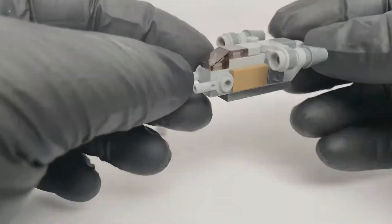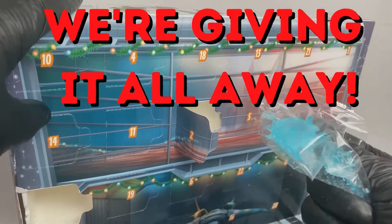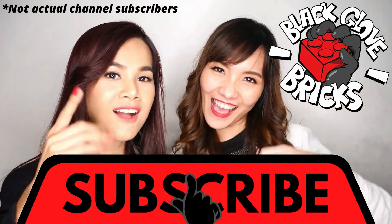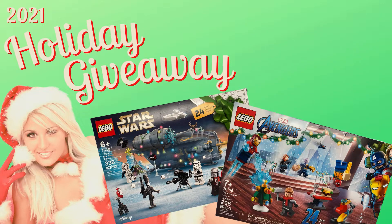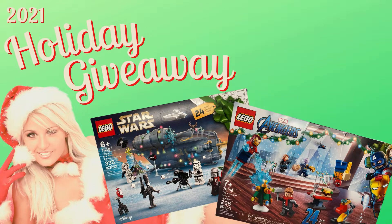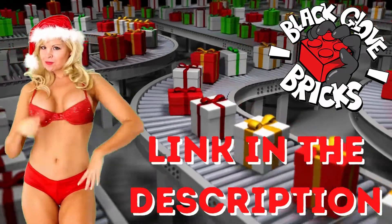And don't forget, we'll be giving away everything we pull from both of these Advent Calendars to two lucky channel subscribers. Click the link here to learn everything you need to know about participating in our 2021 Holiday Giveaway. We'll leave a link with all the details in the description of this video as well.